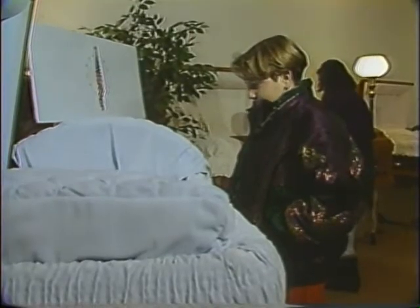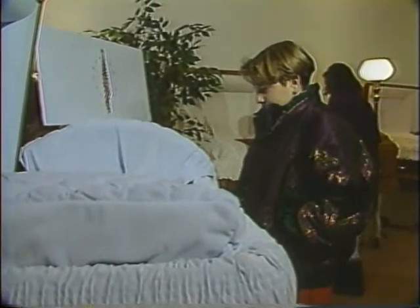Lynn, when did you decide to become a funeral director? Shortly after graduation from college, when I returned home and worked with my family in the business. Lynn, how has the funeral business changed over the years? In the last 20 years, there have been many significant changes, not the least of which is an increase in cremation, probably due to economic factors. Also, we're doing more pre-arranging of funerals today.